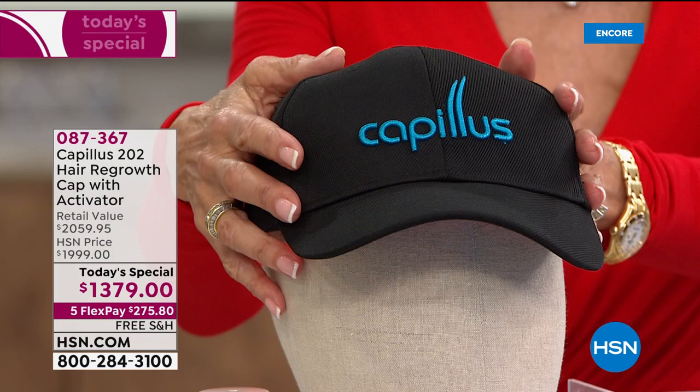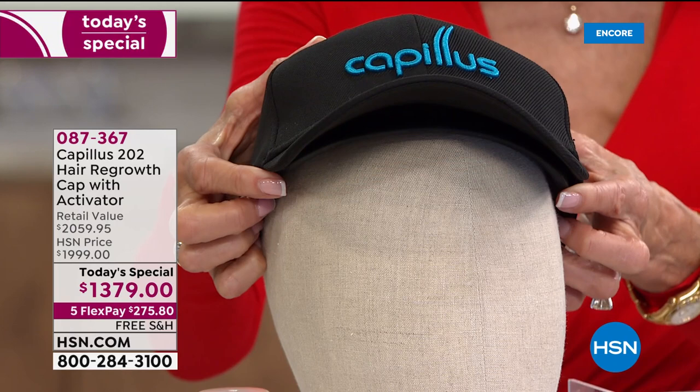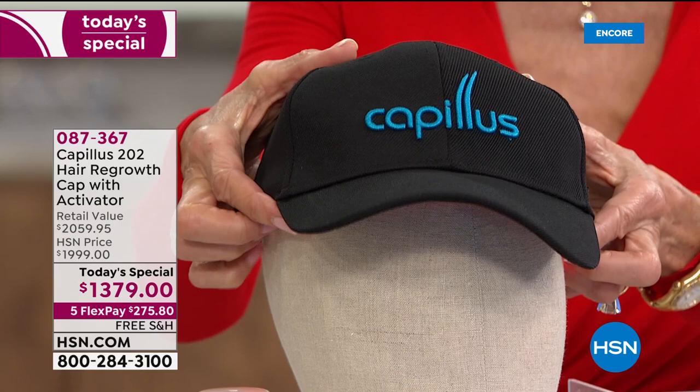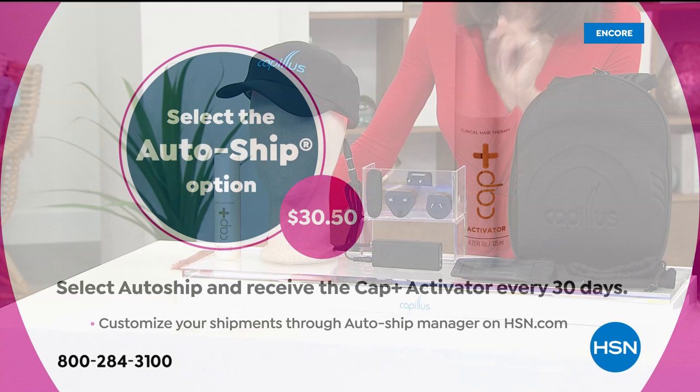The amount of time you need to commit daily is just six minutes a day. You wear the cap — it is completely discreet. It comes with the cap, you can take it off and wear it with basically any cap at all, so you can go about your life, do the laundry, do your email. Those lasers — there are 202 of them versus 42 to 82 that you get in a lot of other devices out there.